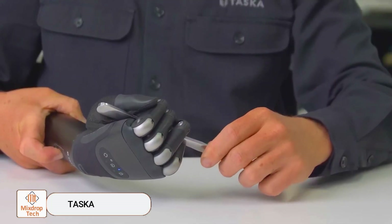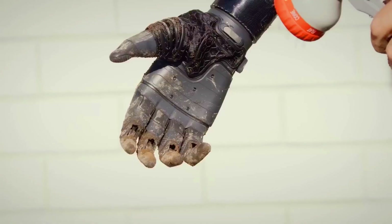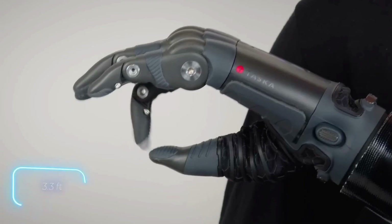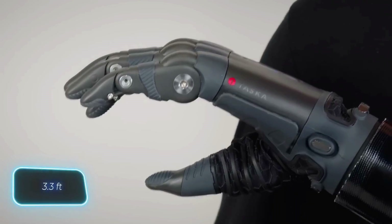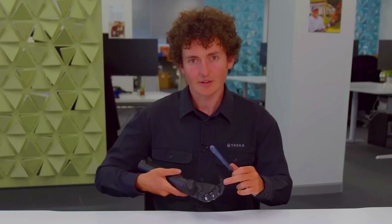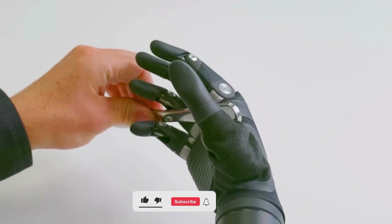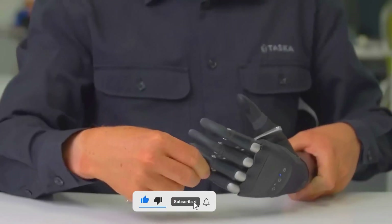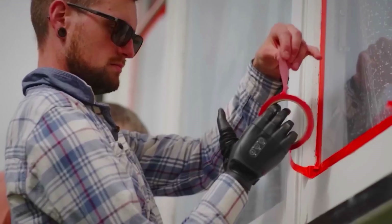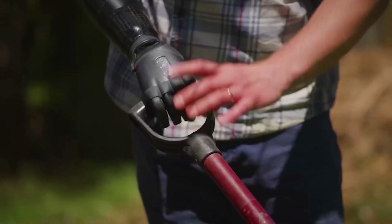TASCA is the world's first waterproof, multi-jointed myoelectric prosthetic limb. With TASCA, users can confidently engage in activities like washing dishes or watering their gardens, as it can withstand submersion up to a meter deep, boasting an IP67 protection rating. It's also dust-resistant. TASCA's flexibility supports a wide range of daily tasks, from gardening and walking the dog, to dressing and driving a car or motorcycle. It comes pre-loaded with 23 grip patterns and even allows users to rest their knuckles on surfaces.